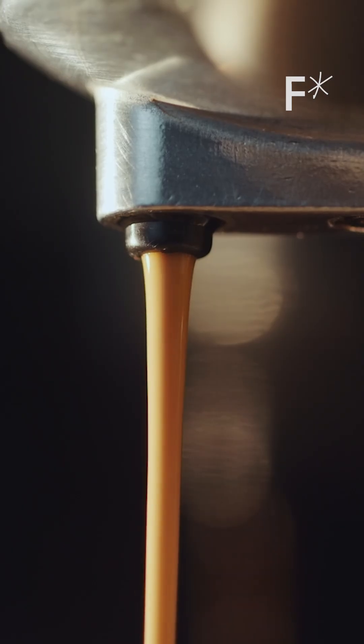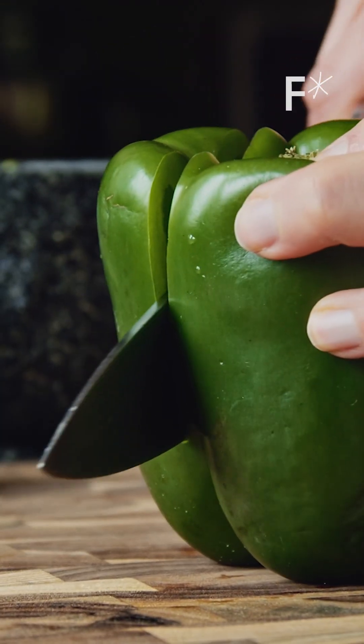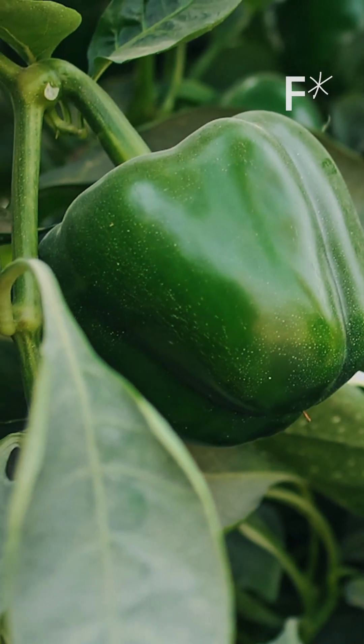There are some really strange notes that come out. They'll say hints of green pepper. Like, if you really geek out on coffee, there are hints of green pepper in certain varieties. So we said, well, let's get green pepper compounds.